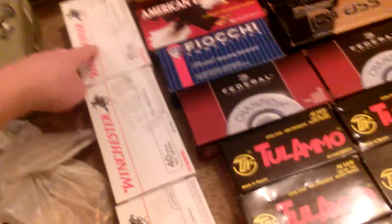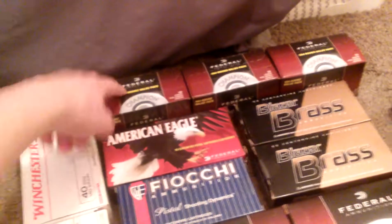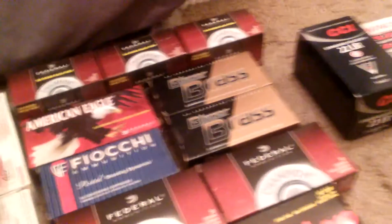Over here for .40 Smith & Wesson: got three boxes of Winchester 50-round boxes, picked those up at Gander Mountain for about 40 bucks for 50 rounds. And then over here I picked these up at Walmart — still .40 Smith & Wesson, 100-round value packs, got about three of them.